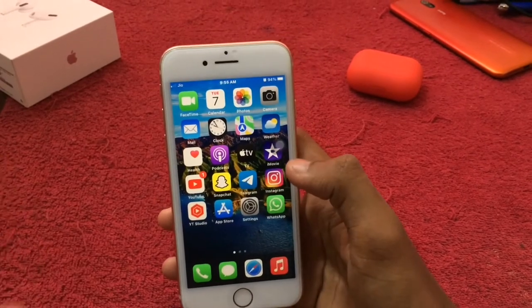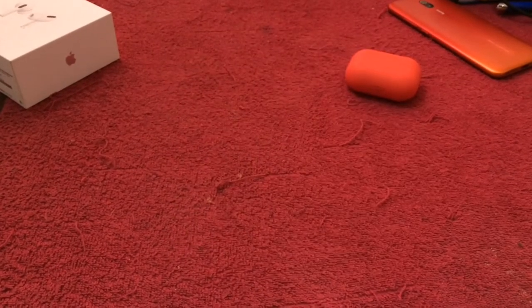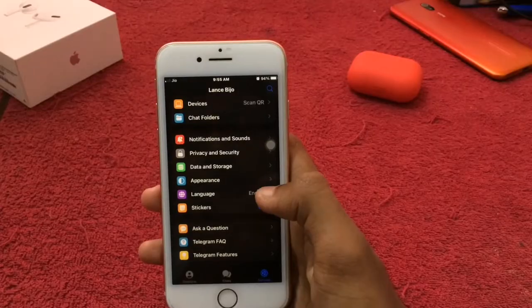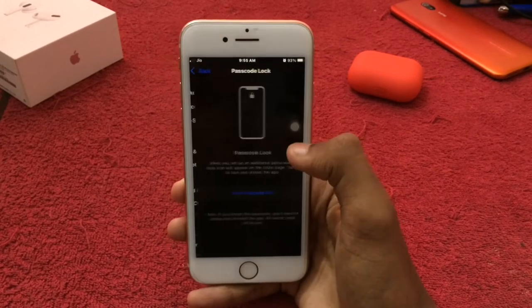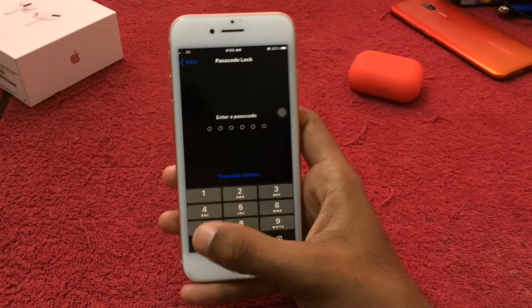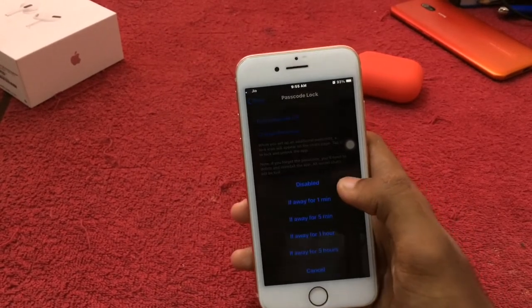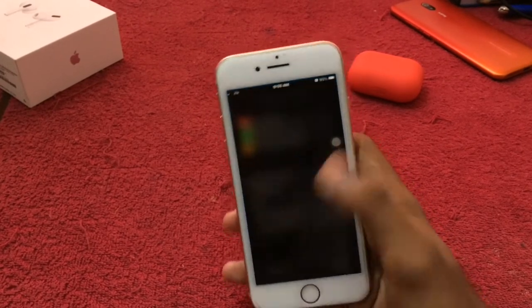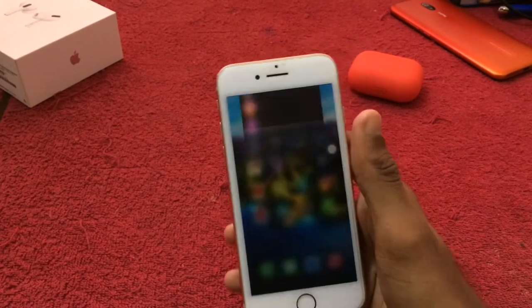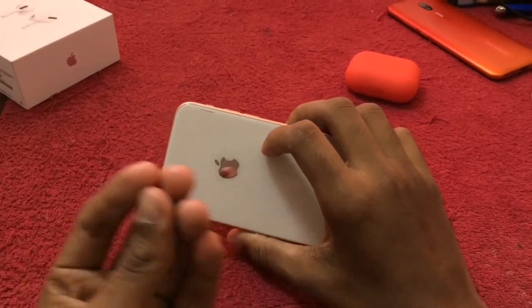A similar feature is available in Telegram — not unfortunately in Instagram. In Telegram settings, go to privacy, then passcode and Touch ID. You can turn on the passcode and unlock with Touch ID. These are all some simple tips and tricks which you can do on iPhones running iOS 15.